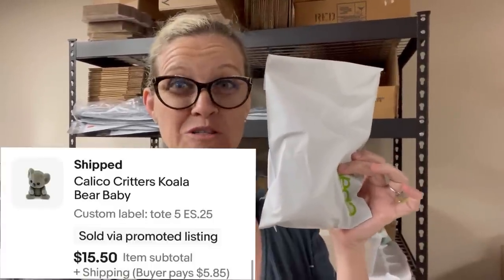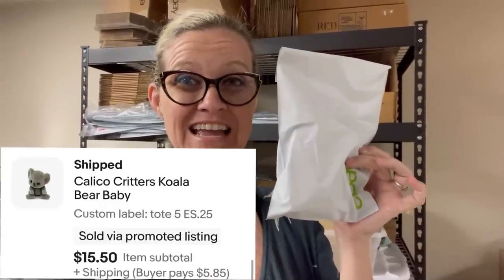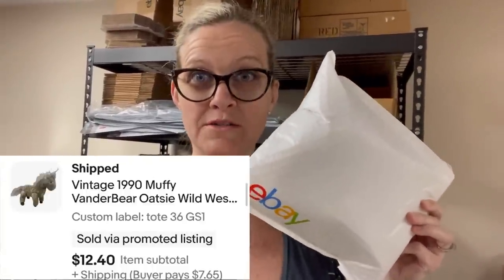This is a vintage Kennel Cuddly dog watch — I paid a dollar for it at an estate sale and it sold for $12.40 plus shipping. This is a Calico Critters koala bear — one tiny koala — sold for $15.50 plus shipping; I got it at an estate sale for about 25 cents. This is a Muffy Vander Bear plush horse — I got it for a dollar at a garage sale and sold it for $12.40 plus shipping.